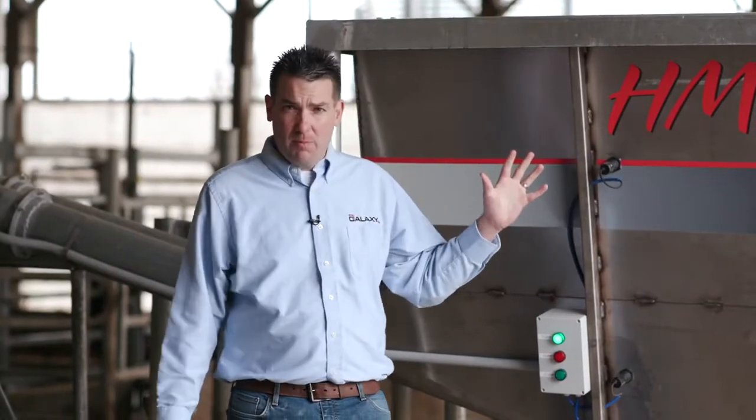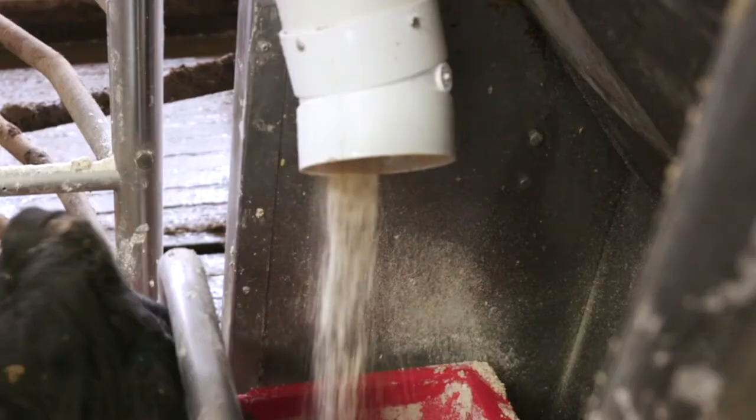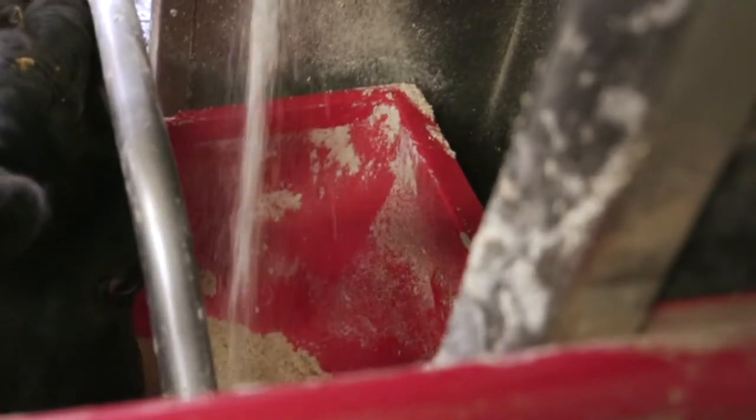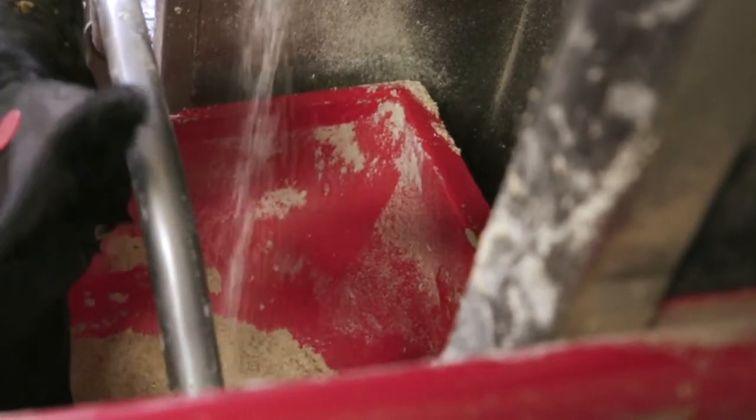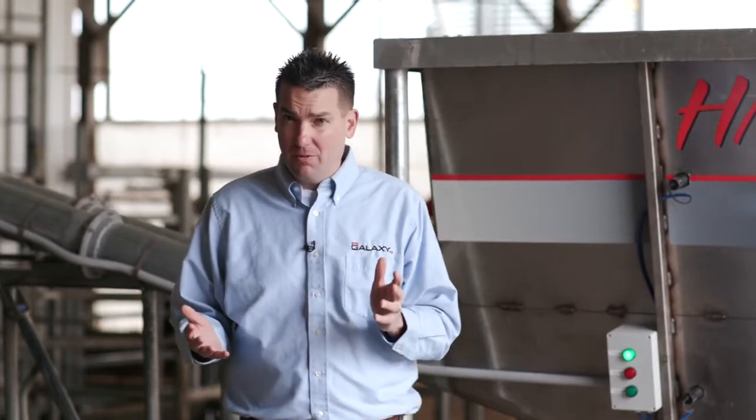The unique design of this hopper — it has a complete live bottom floor, so there's no bridging of the product, and it's augered into each milk box. When a cow is eating, it's getting the precise amount, just like we were feeding her as she was receiving a pellet in the robot.